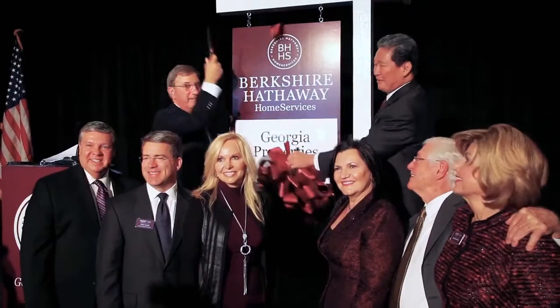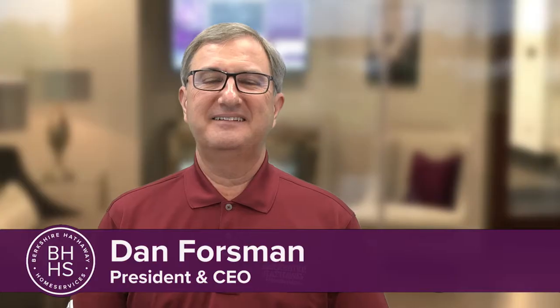Welcome to the Real Estate Redefined series with information, insights and inspiration to help you take your real estate business and life to the next level. Hello everyone, Dan Forsman here and welcome back from Father's Day weekend.